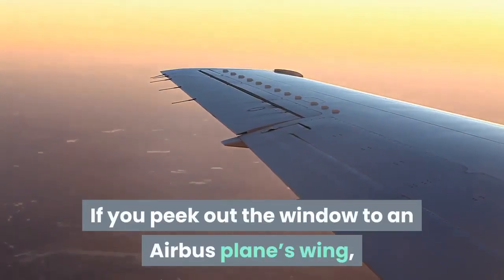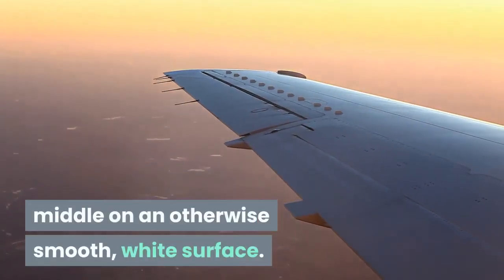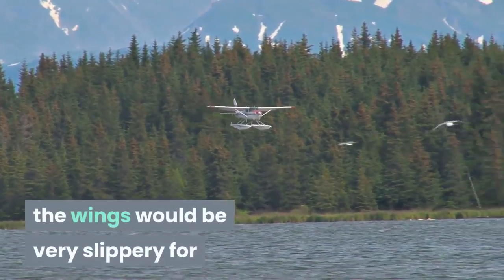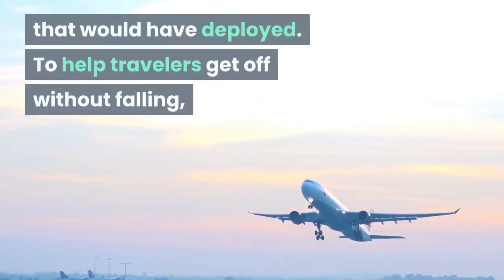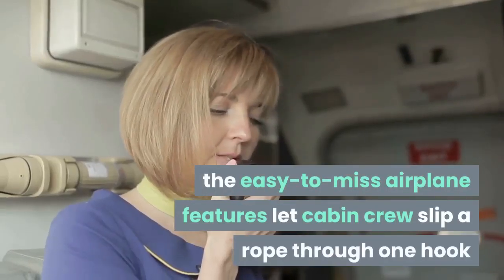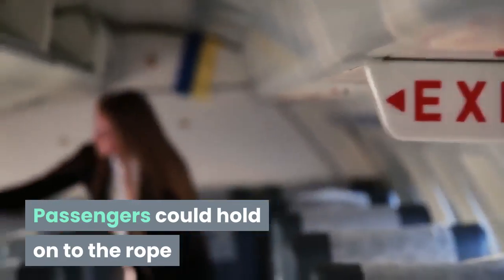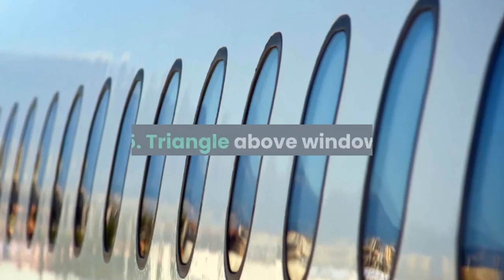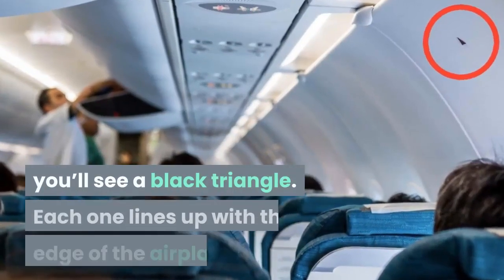Hooks on the wings: if you peek out the window at an Airbus plane's wing, you can spot yellow bumps with holes in the middle on an otherwise smooth white surface. If there's an emergency water landing, the wings would be very slippery for passengers trying to get to the inflatable slide. These easy-to-miss airplane features let cabin crew slip a rope through one hook and fasten it to the next — according to pilot Captain Joe, passengers could hold on to the rope to make their way from the plane safely.